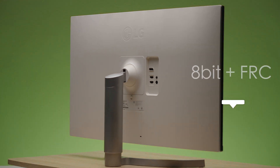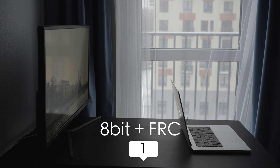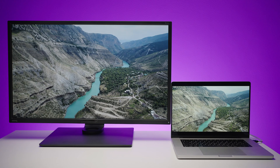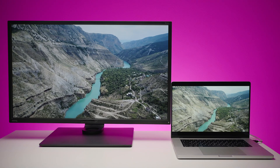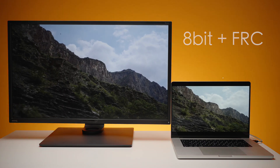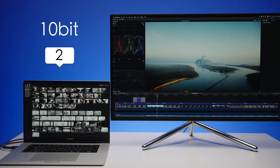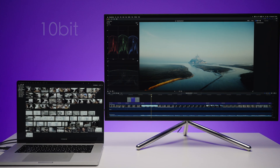Now the bit depth. LG is 8-bit plus FRC technology, ViewSonic also 8-bit and FRC. BenQ says it's 10-bit, but I found some info that it's 8-bit plus FRC as well. And the proper 10-bit monitor is only AOC, and they all can project more than a billion colors.